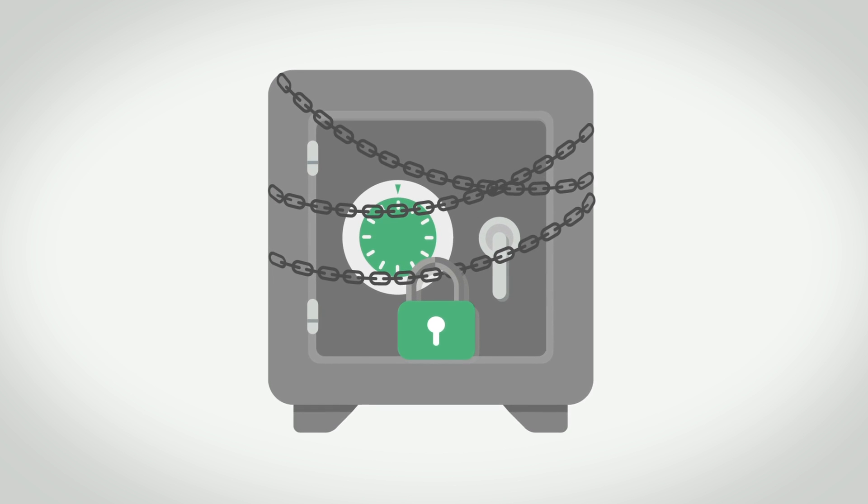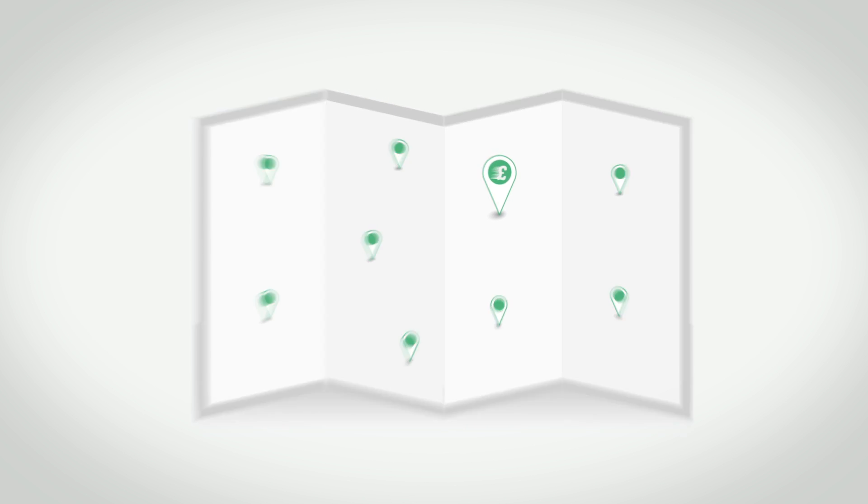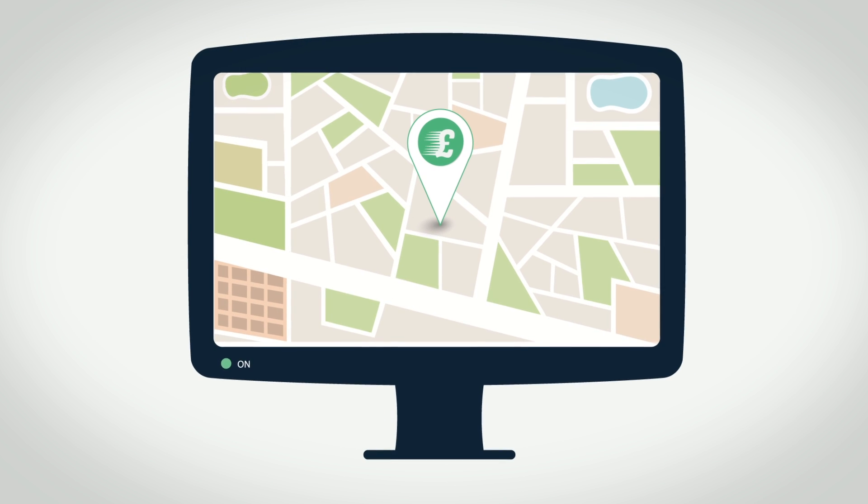With Price & Go's national network of trusted participating dealers, you'll find it easy to find the right deal and right dealership, one that's right up your street.